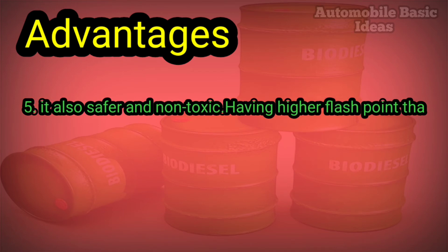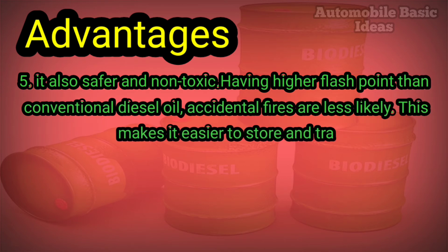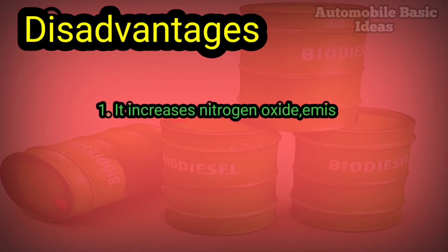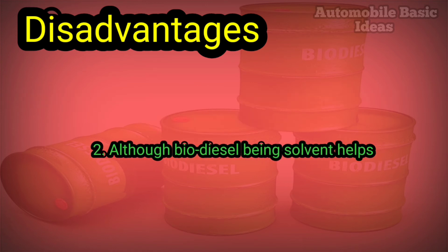Advantage five: biodiesel is safer and non-toxic. Having a higher flashpoint than conventional diesel oil, accidental fires are less likely. This makes it easier to store and transport.